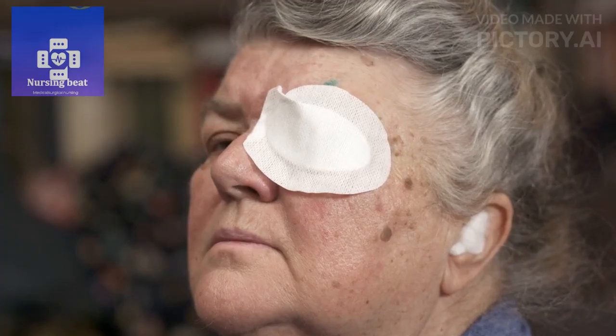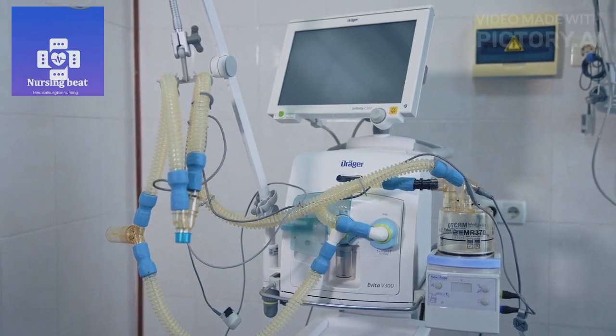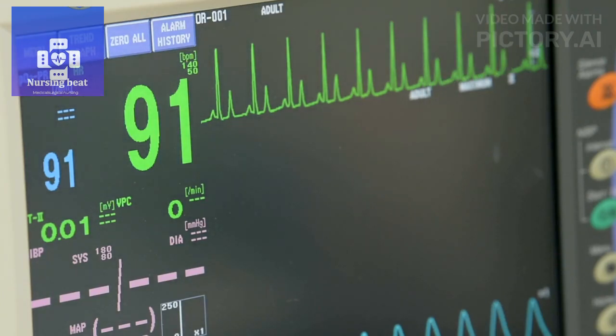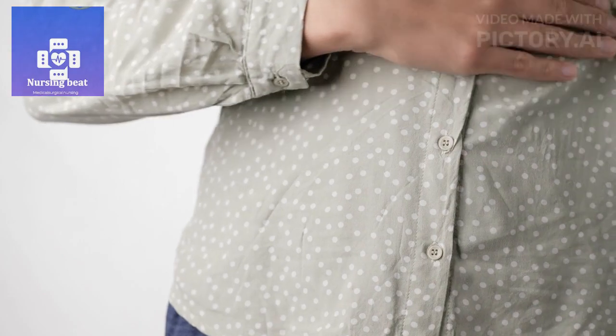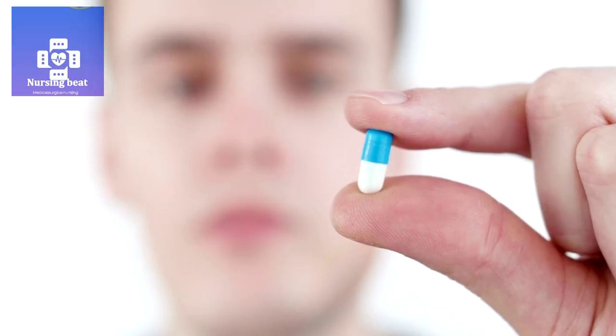Immediate postoperative care. Transfer the patient to the post-anesthesia care unit (PACU) or recovery area. Continuously monitor vital signs and neurological status. Assess and manage pain, nausea, or discomfort. Administer prescribed medications, including antibiotics and pain relief.